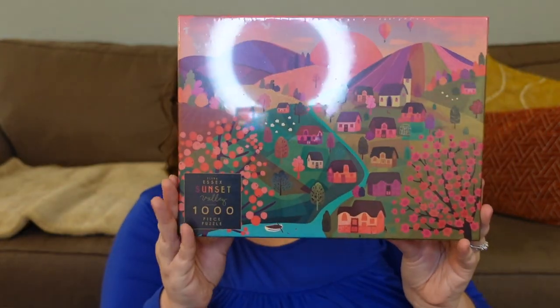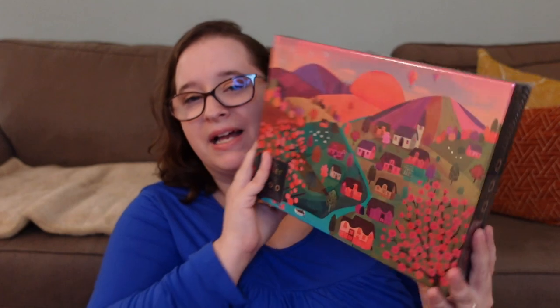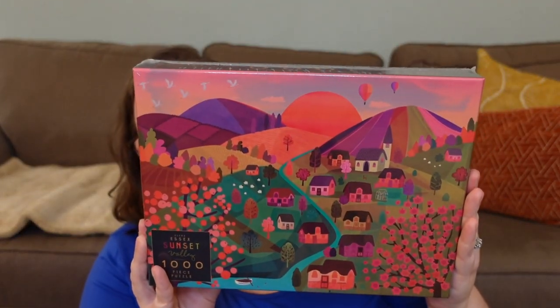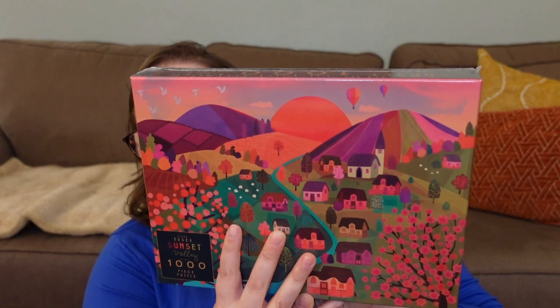The second Elena Essex puzzle Dave got is called Sunset Valley — it's one of their newer ones. In person it doesn't look as bright on the box, but I'm not sure how the pieces look inside. I love all the warm tones, the little houses and hills, and a few hot air balloons up there. It definitely reminds me of California where we live. I hope it's a little brighter in person, but honestly those muted colors also seem really lovely. Good choices, Dave!